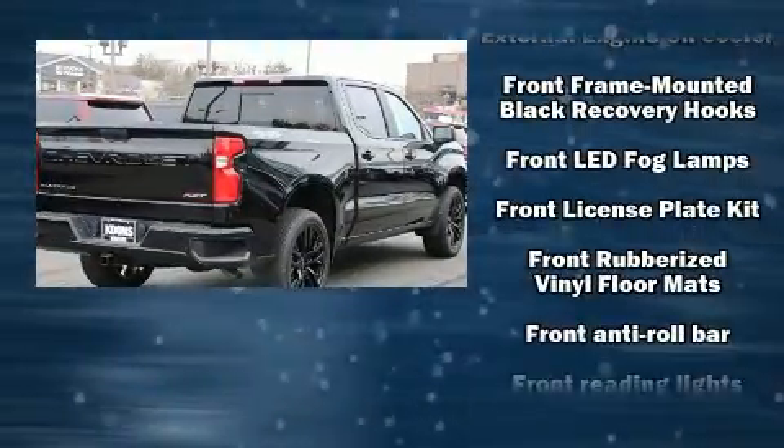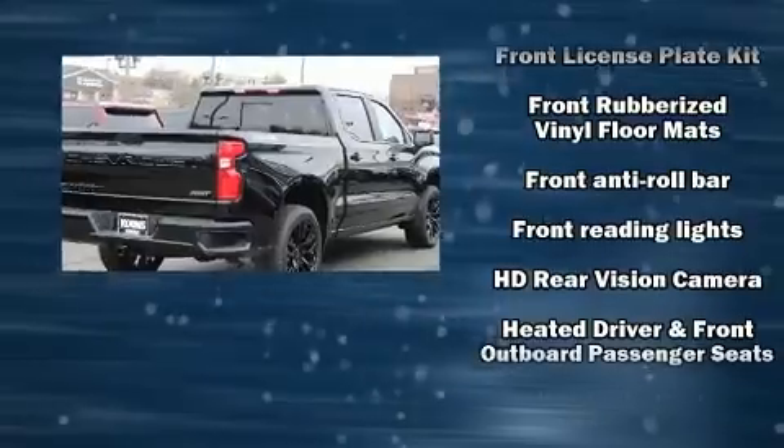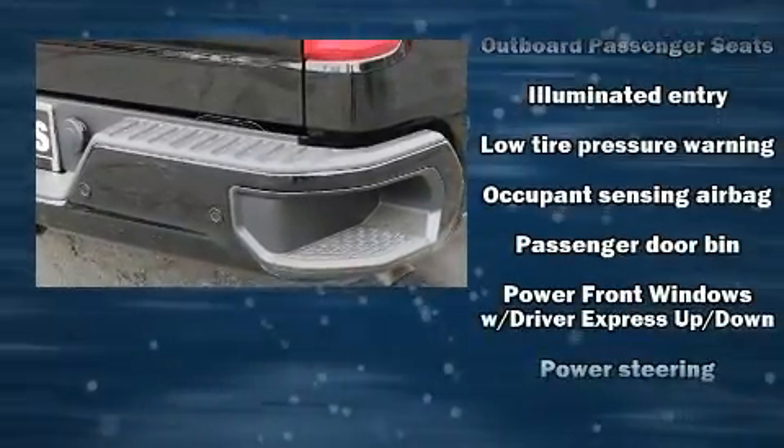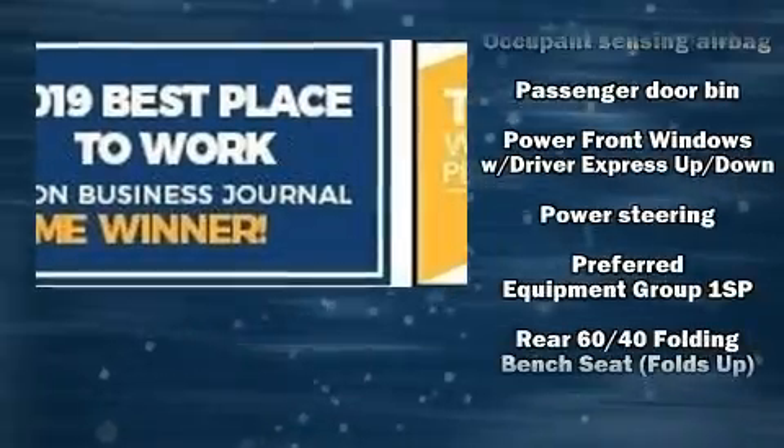Chevrolet prioritized comfort and style by including front and rear reading lights, a rear-step bumper, front fog lights, and leather upholstery.